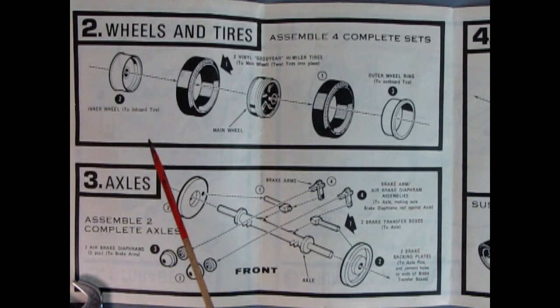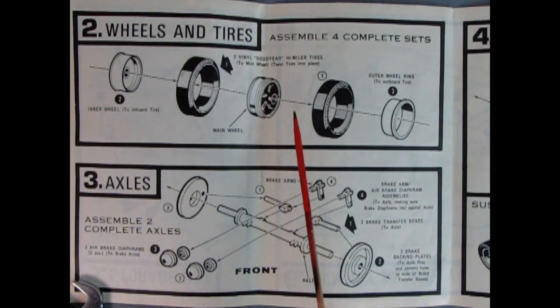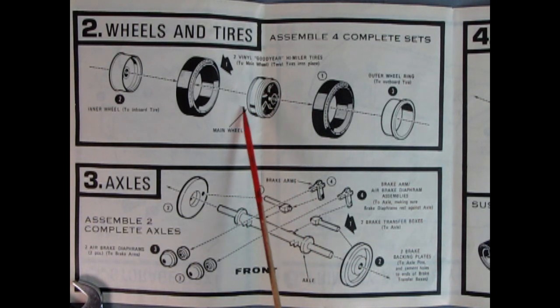Panel two is showing our wheels and tires going together — you've got the inner wheel to the inboard tire, and then the tire itself. There are two going in here: our main wheel in the center, then the other tire and the outer ring, just to hold this together for the dual tires. Down here in panel three we have the axles — the front axle and brake backing plates, brake transfer boxes, brake arms, and airbrake diaphragm assemblies.